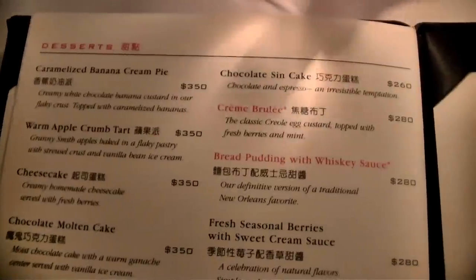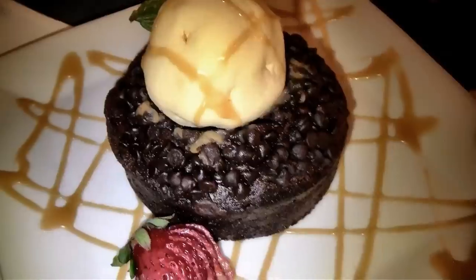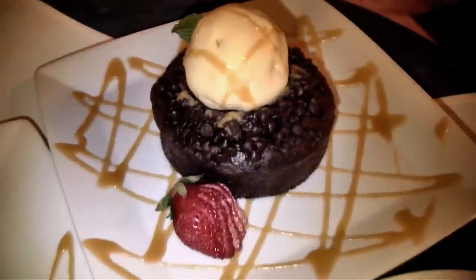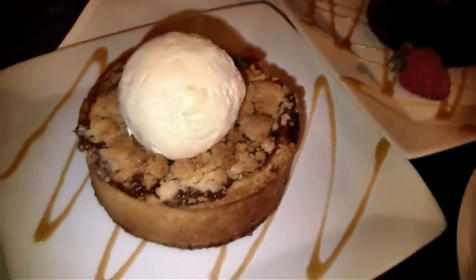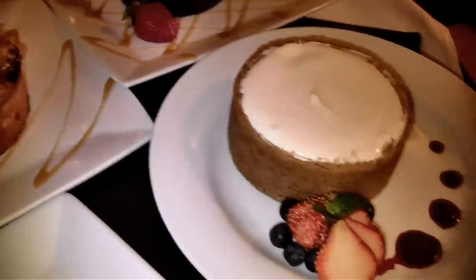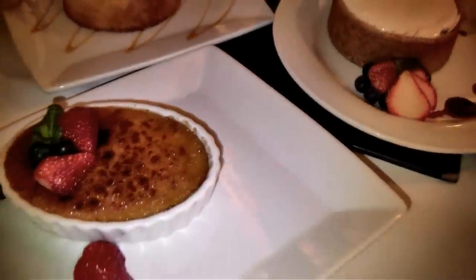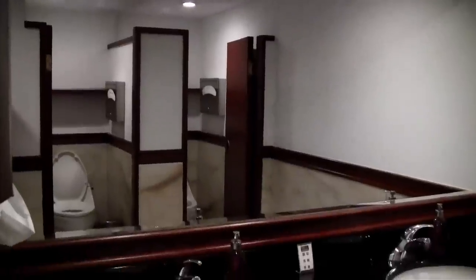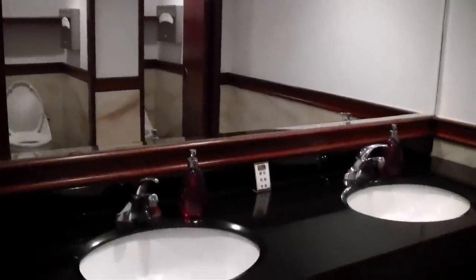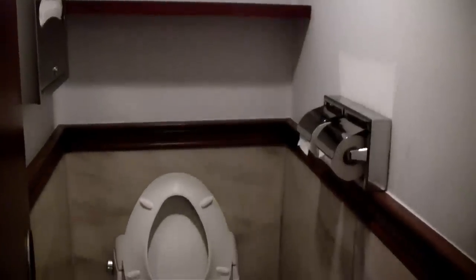After all that, if you can still fit some dessert, they have a really nice selection — but be warned, the portions are huge. They do have an awesome sample plate which might help you decide. Sadly, I've only been able to have dessert here once; all the other times I've just been too full, and it takes a lot for me to say no to dessert. And finally, the bathrooms — as you probably guessed, spotless clean and very well kept.